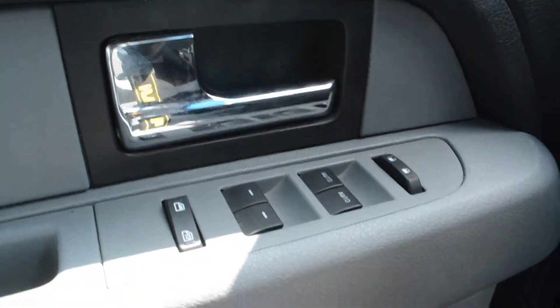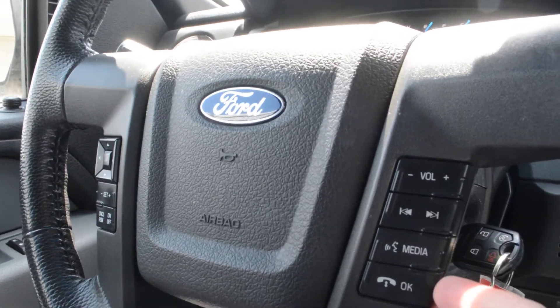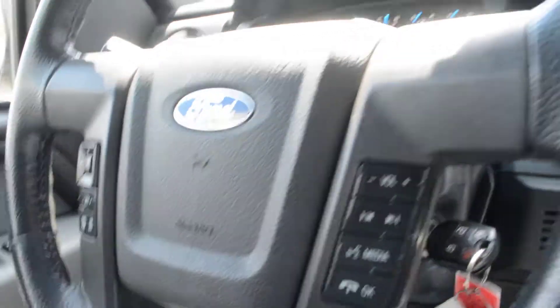Up front you do have all your power windows, locks, and side mirrors equipped on the model. On your steering wheel itself you have access to all your cruise control options, your audio and media controls built in there, so everything is easily accessible right on the wheel, allowing you to keep your hands safely on the wheel while still staying connected while on the go.